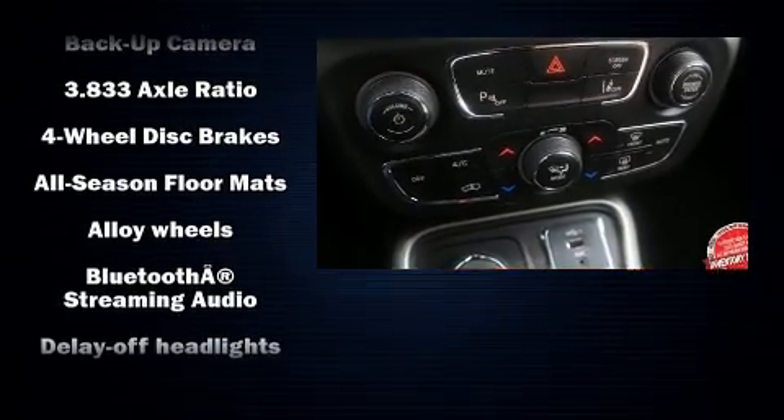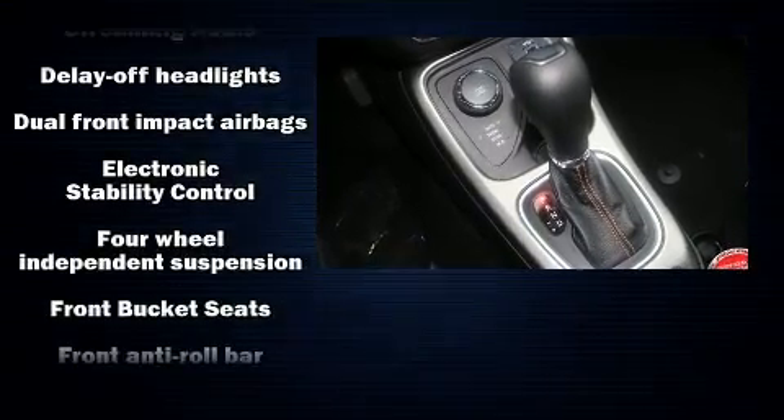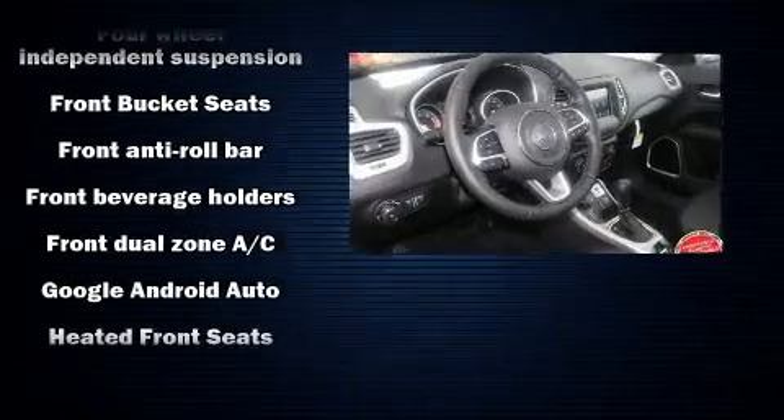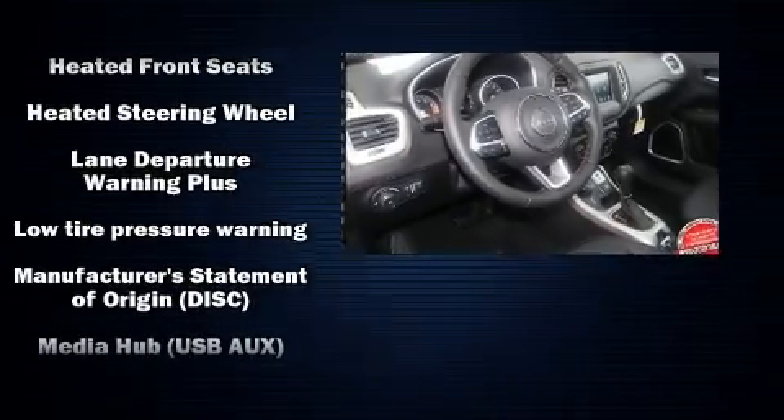Jeep also prioritized safety and security with features such as dual front impact airbags, head curtain airbags, traction control, brake assist, and anti-whiplash front head restraints.